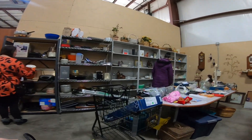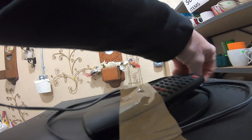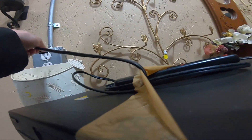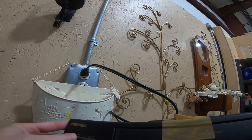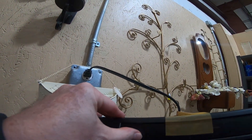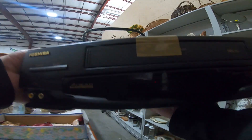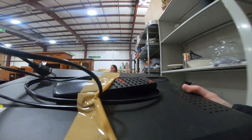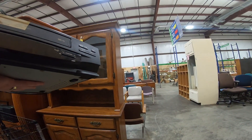They have a plug-in back here, all the way back there on the back wall. Look at this — a Toshiba VHS VCR with remote. Five bucks. Yeah, that's cool.